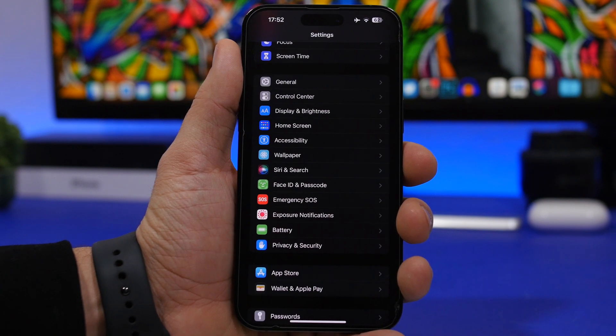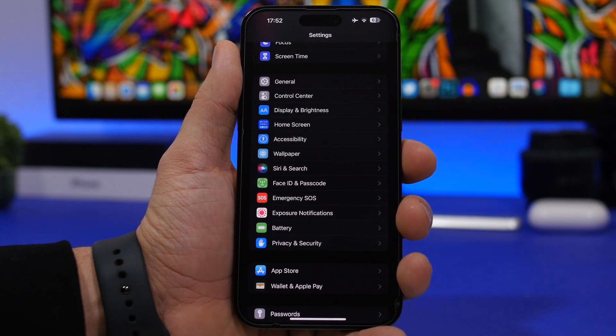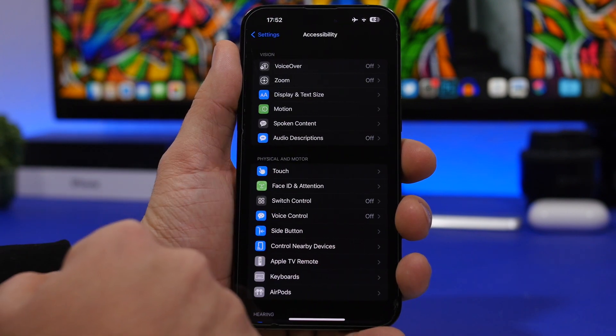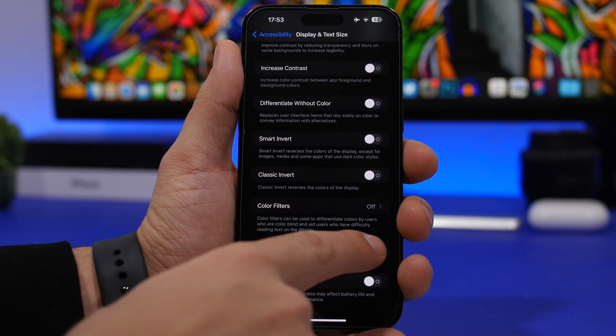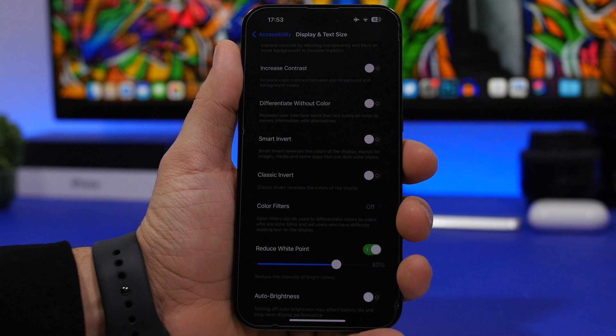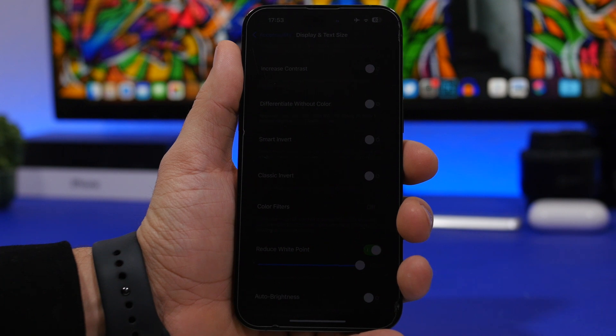Next up we're talking about brightness. The iPhone lets you manually or automatically adjust brightness, but sometimes even the lowest brightness setting isn't dark enough for some users. To fix that, head on to Settings, go under Accessibility, then Display and Text Size. Scroll all the way down and you'll find Reduce White Point. This lets you set the brightness even lower than the minimum — set it to 100 percent and you can bring the screen down to a really dark level.